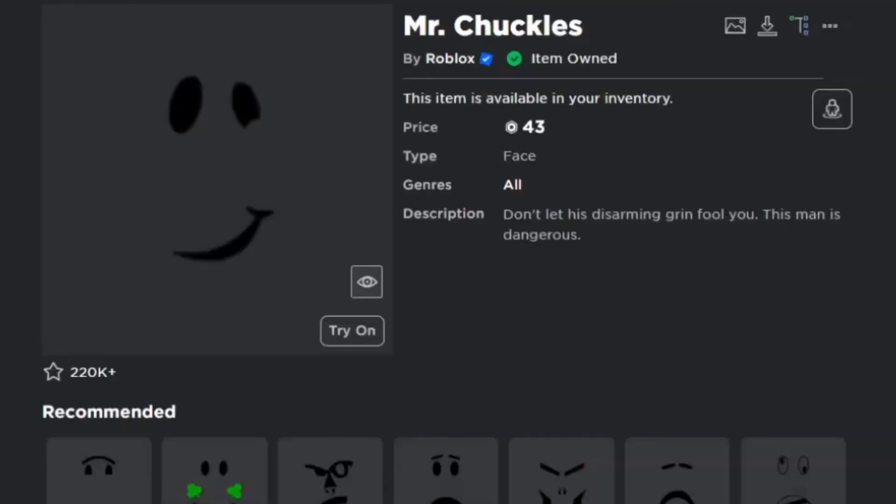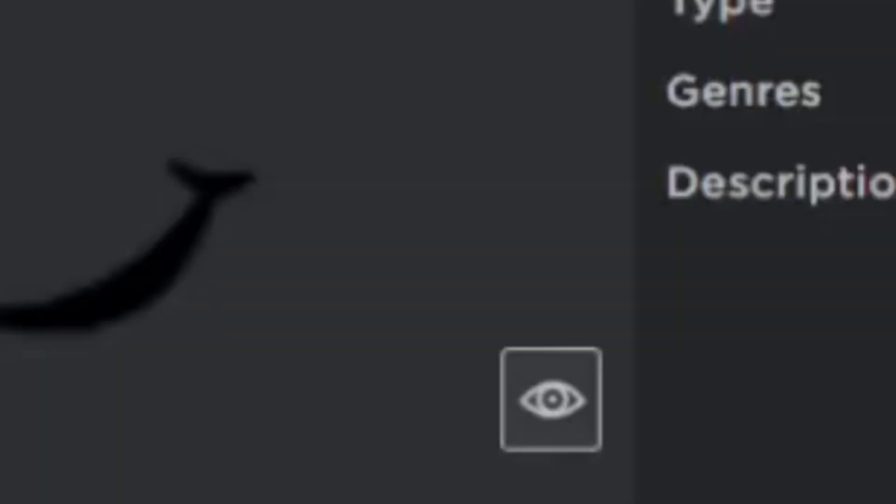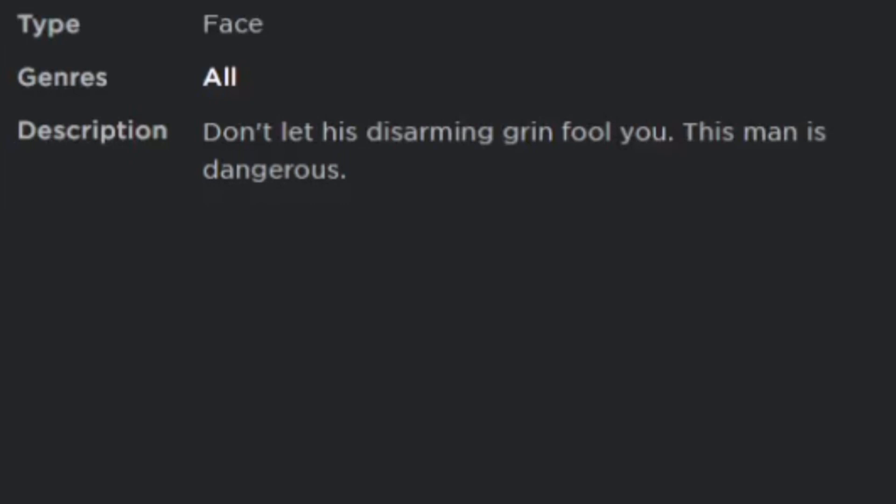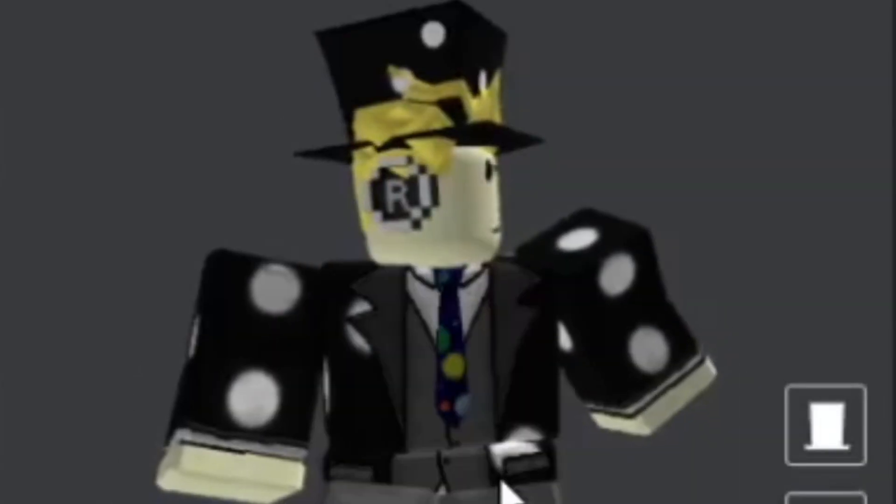Starting with number 10, which is Mr. Chuckles, and it's for 43 Robux. Don't let his disarming grin fool you — this man is dangerous. Here's what it looks like on the avatar.